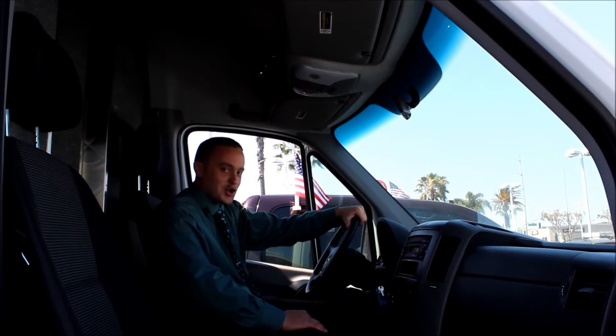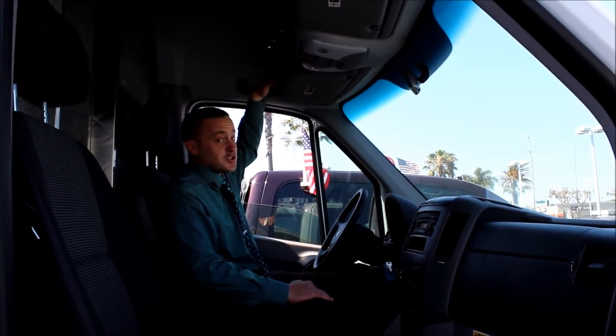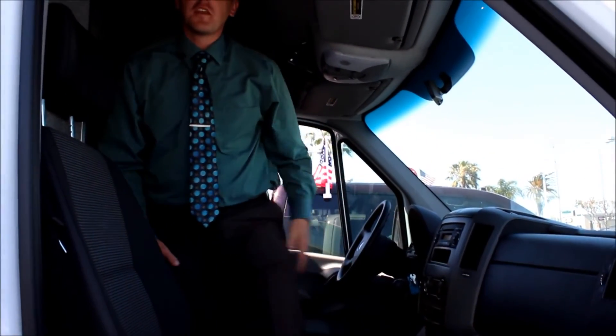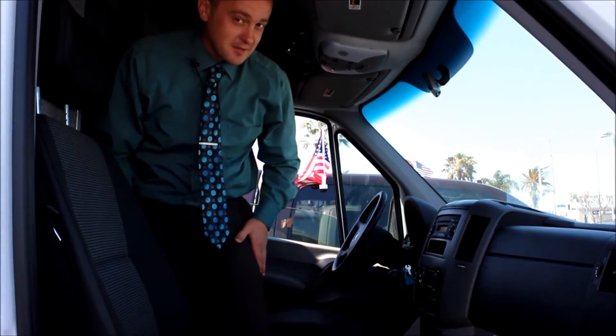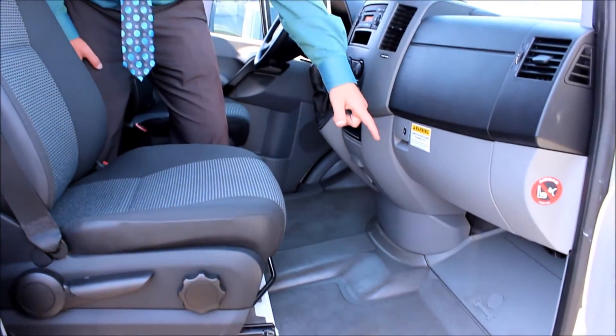It also has power windows, power mirrors, and power locks, plus a rear view camera right above so you won't be running over anyone looking to get their ice cream. There's a handy storage space and plenty of headroom. It also has all-weather flooring and a convenient tool kit.